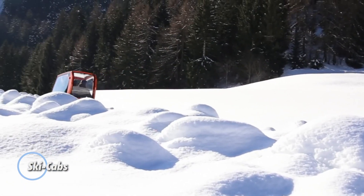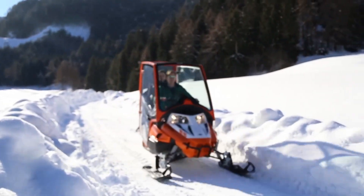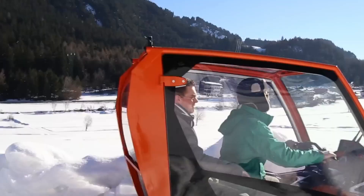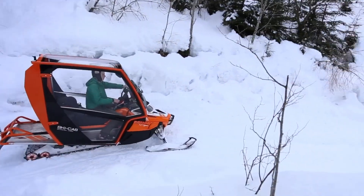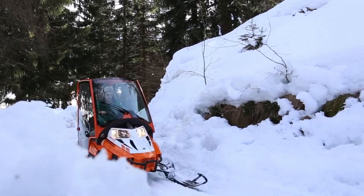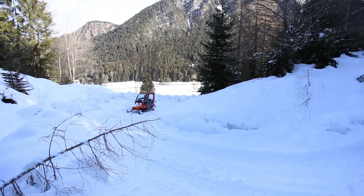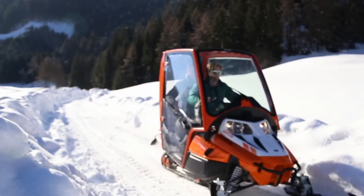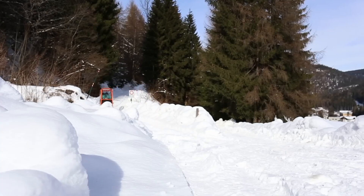Ski cabs, crafted by Lockman Cabine based in South Tyrol, Italy, are innovative enclosed cabins designed to attach to the chassis of snowmobiles. These cabs offer protection and comfort against harsh winter conditions, featuring robust steel and aluminum frames along with plexiglass and laminated glass windows, and are equipped with window washer wiper systems for clear visibility. Designed to accommodate up to three occupants, ski cabs weigh approximately 154 pounds and are engineered not to compromise the stability of the snowmobile. They cater well to ice fishermen, cottage owners, and long-distance trail riders seeking enhanced comfort and weather protection during winter outings.